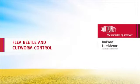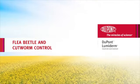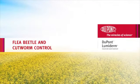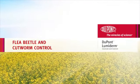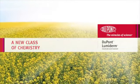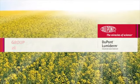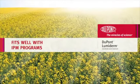Lumaderm is the first seed-applied insecticide that provides better consistency of flea beetle and cutworm control across a broad range of environmental conditions. Lumaderm contains the active ingredient cyantraniliprole, a new class of chemistry in insecticide seed treatment. Lumaderm has excellent seed safety and fits well with integrated pest management programs.